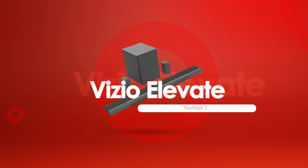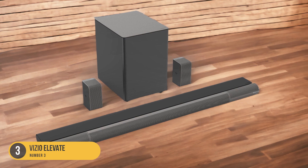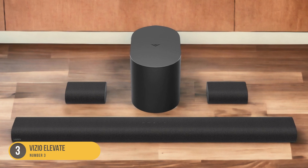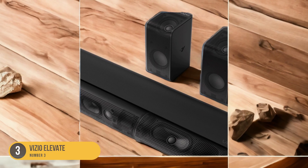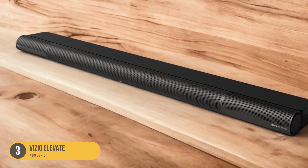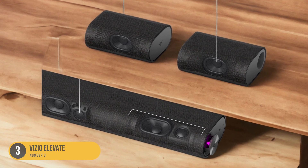At number 3, we have the Vizio Elevate. The Vizio Elevate is a unique soundbar that offers an immersive audio experience with its rotating speakers. With a 7.8-channel configuration and a 5.1.4 setup, this soundbar is designed to deliver a wider soundstage and a more cinematic experience. What sets the Vizio Elevate apart from other soundbars is its innovative rotating design. The soundbar consists of two main units — the main soundbar and the satellite speakers. When you're watching a movie or TV show, the soundbar automatically rotates its speakers upward to create a more immersive soundstage.